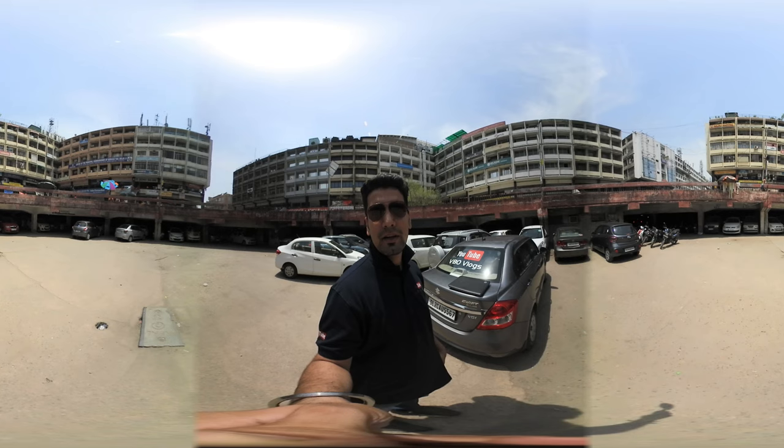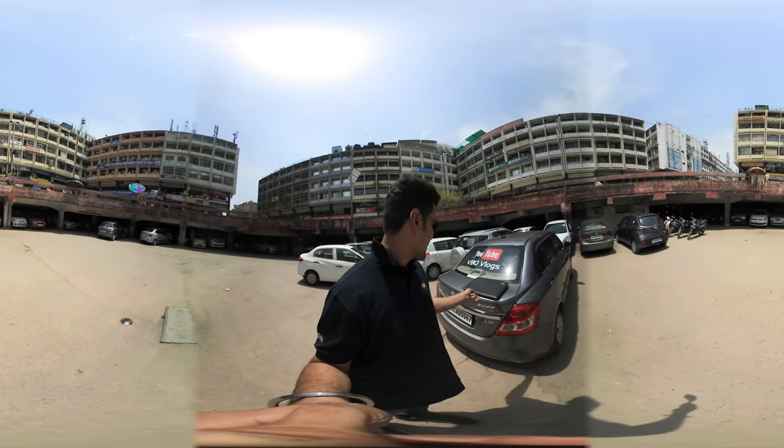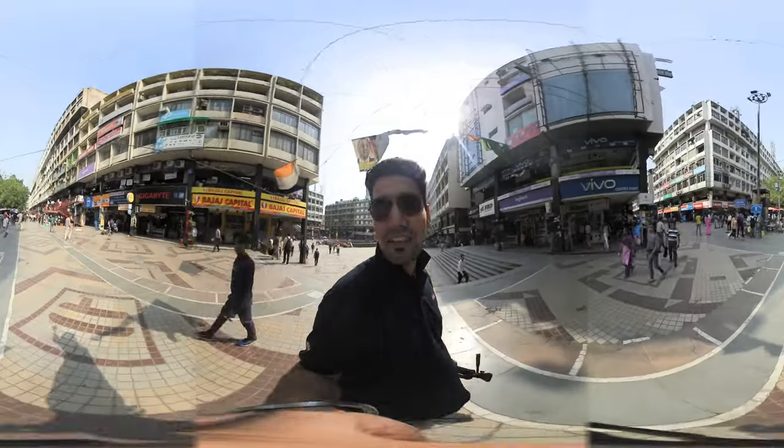Nehru Place Market — this time we are in parking, you can see the parking. So we are in the market and we will show you in 360 degree view here.